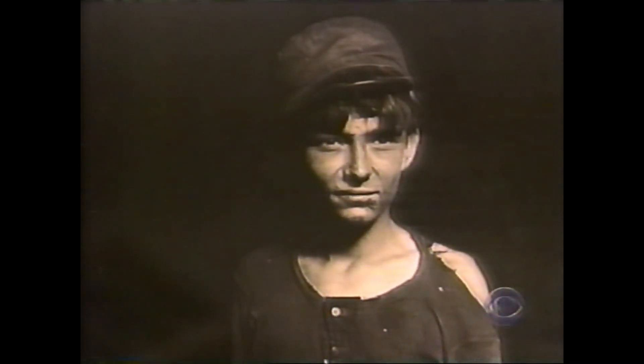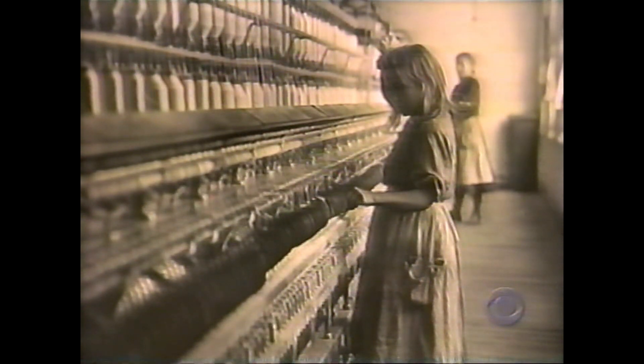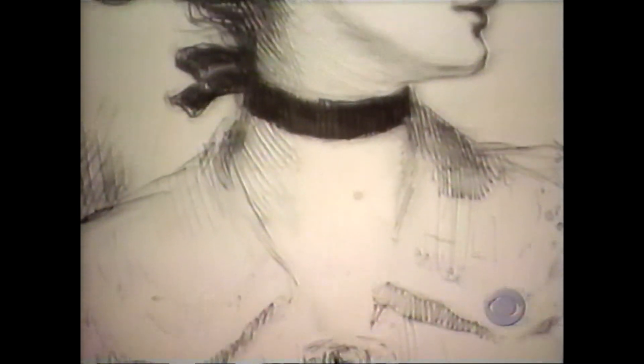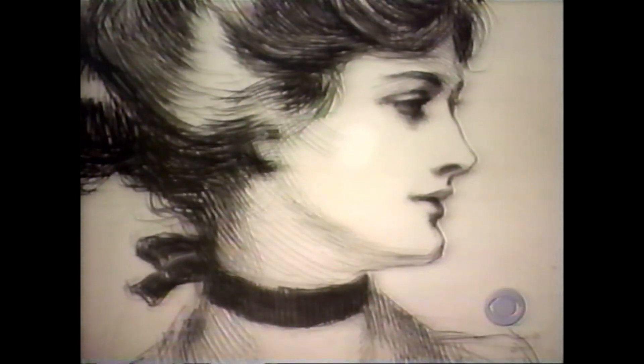Artists captured the faces of the people along with the faces of technological change. Edward Steichen took the photograph of J.P. Morgan, while Charles Dana Gibson introduced the century's new brand of independent-minded woman.